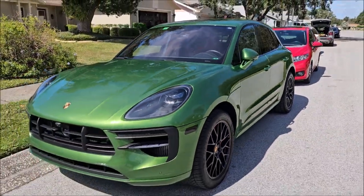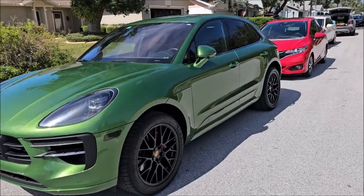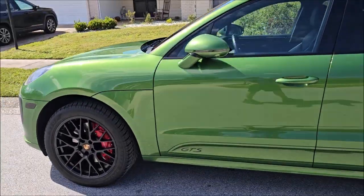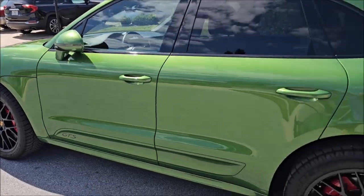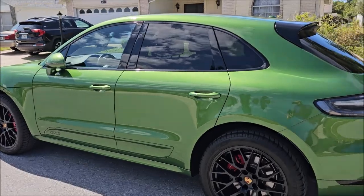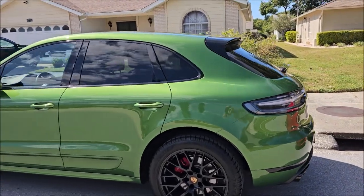I did a one-step polish with my new Go one-step polish. That polish is amazing. As you can see, this gloss is stupid — and what's amplifying that gloss is all the awesome gloss enhancers in the Go ceramic coating.